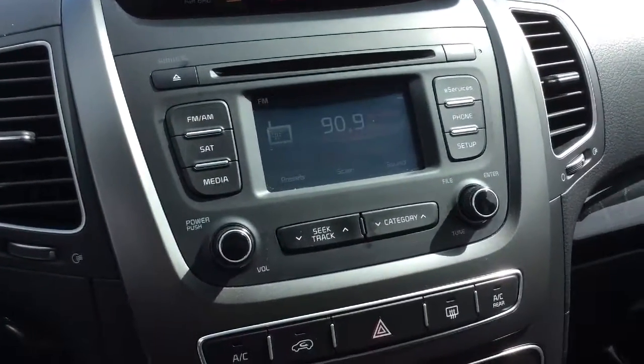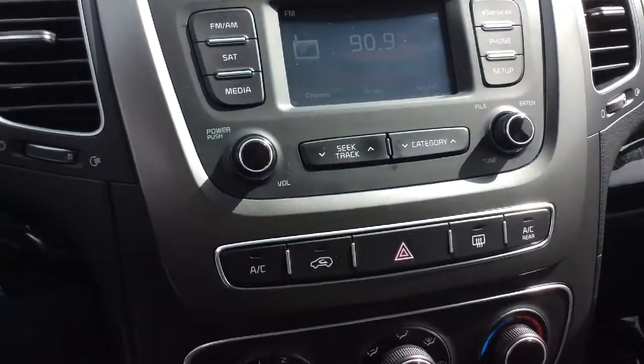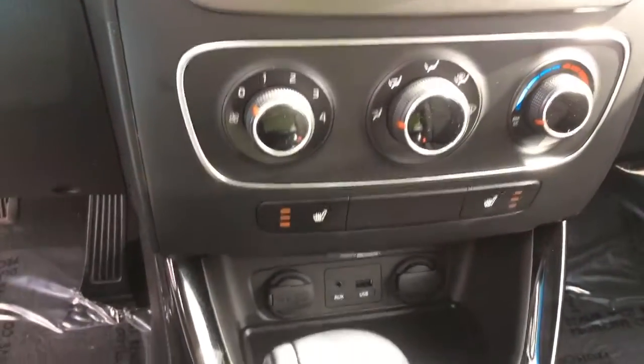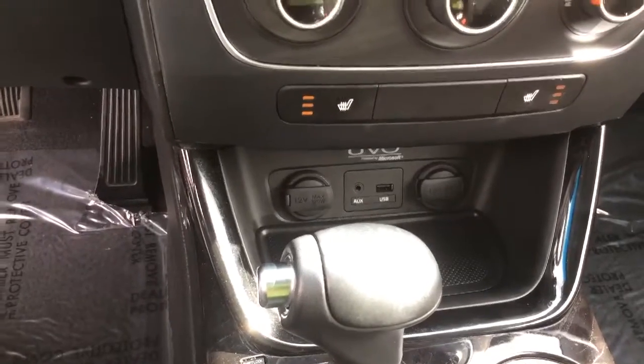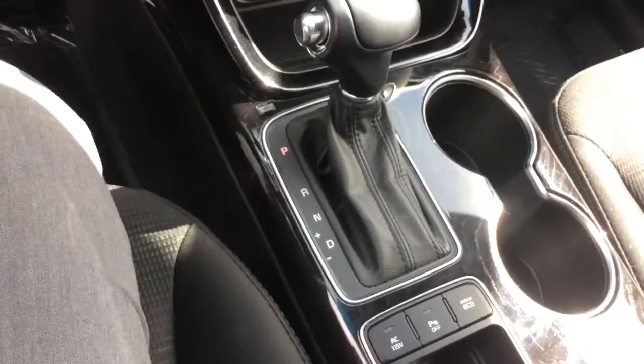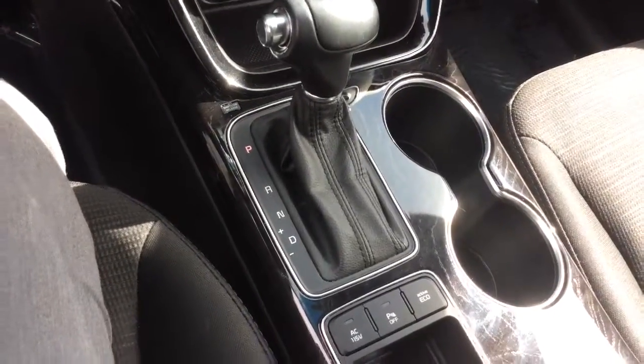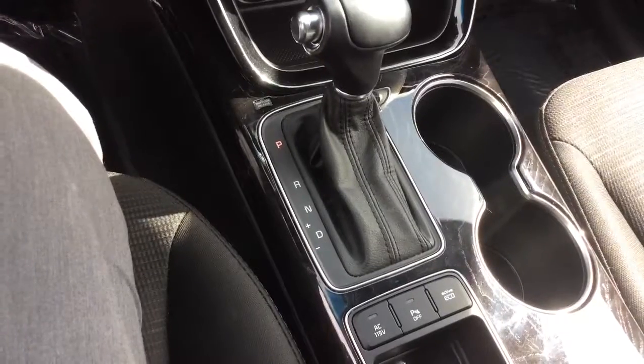This has also got the Bluetooth, CD, satellite radio. There's your connectivity stuff there. Got the plus-minus. You do have a 115 volt outlet in here, the Active Eco.